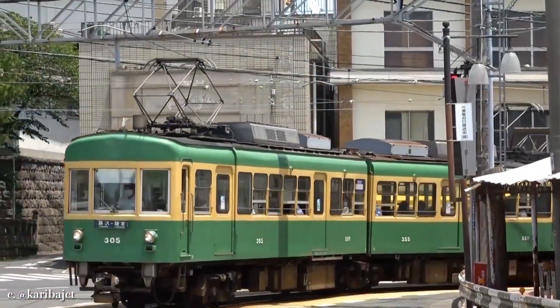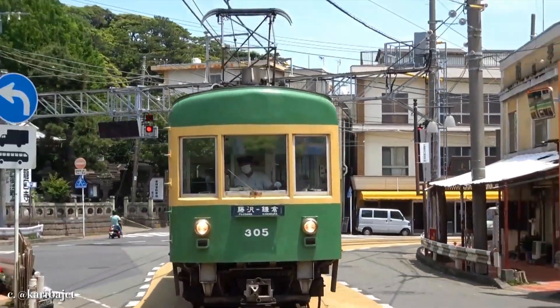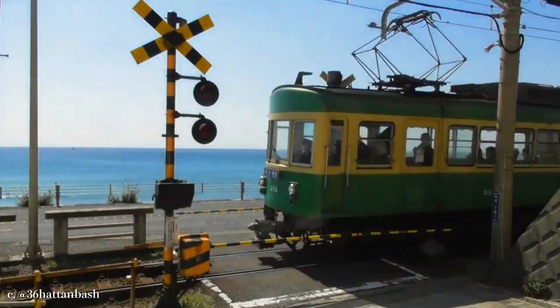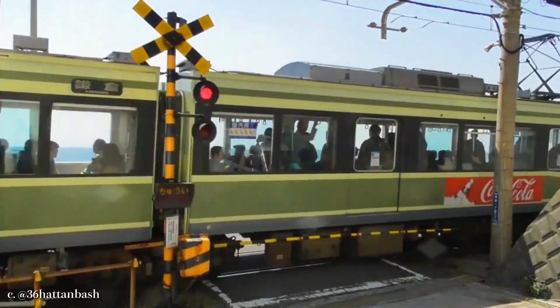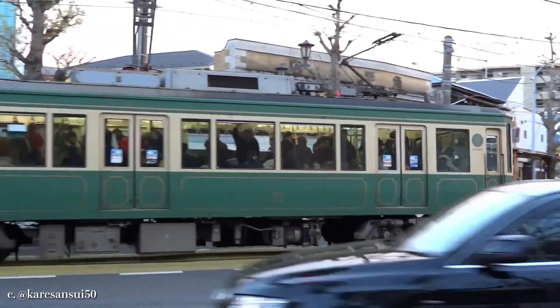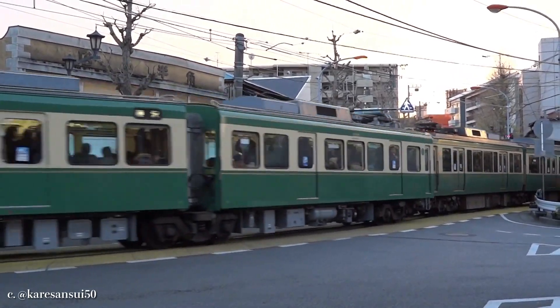Even though all of them were retired from service, 305 is still carrying passengers as the oldest operational fleet of the line. Along with this Class 300, five classes of trains are now running on the line. Most of them are formed of two coaches, but typically they couple with each other, and four carriages in total are now operational.